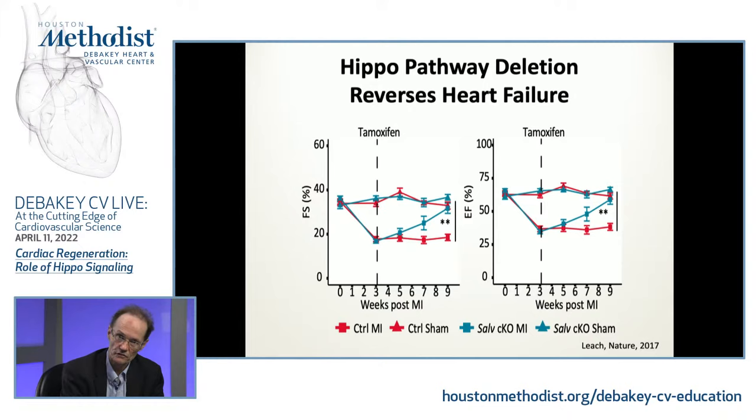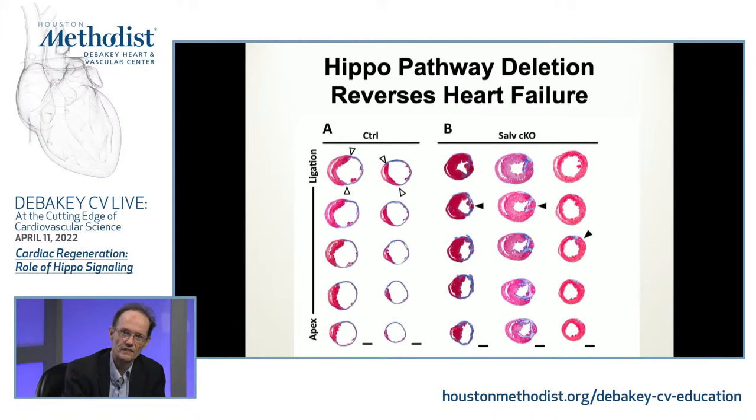The exciting result: after infarcting the mice and letting them go into heart failure, the HIPPO knockdown group, over a period of six more weeks, increased their pumping function up to similar levels as the unoperated sham mice. This was cool — happy days for us. The picture is worth a thousand words. You can see that the controls at the last time point have undergone a lot of pathologic remodeling — a lot of thinning of the myocardial wall.